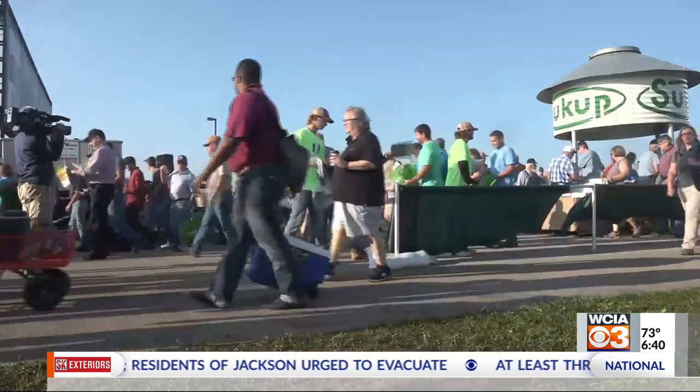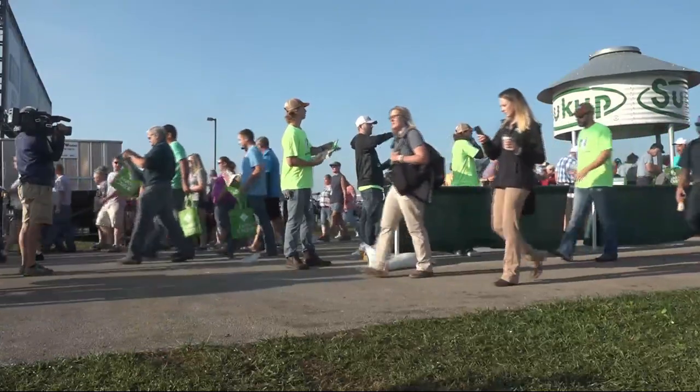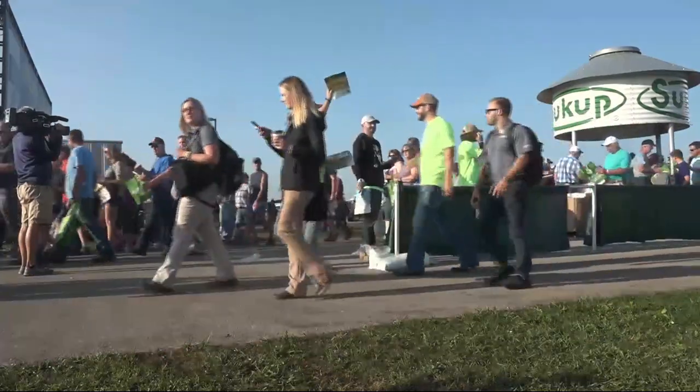Farm Progress Show runs tomorrow through Thursday in Iowa. That's our report from the farm. I'm Stu Ellis with WCIA 3, your local news leader.